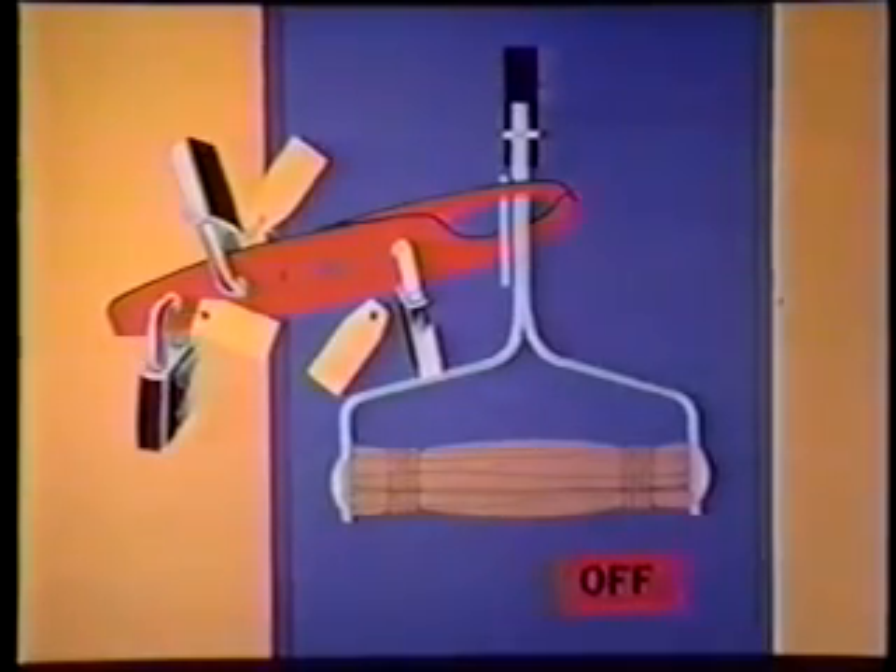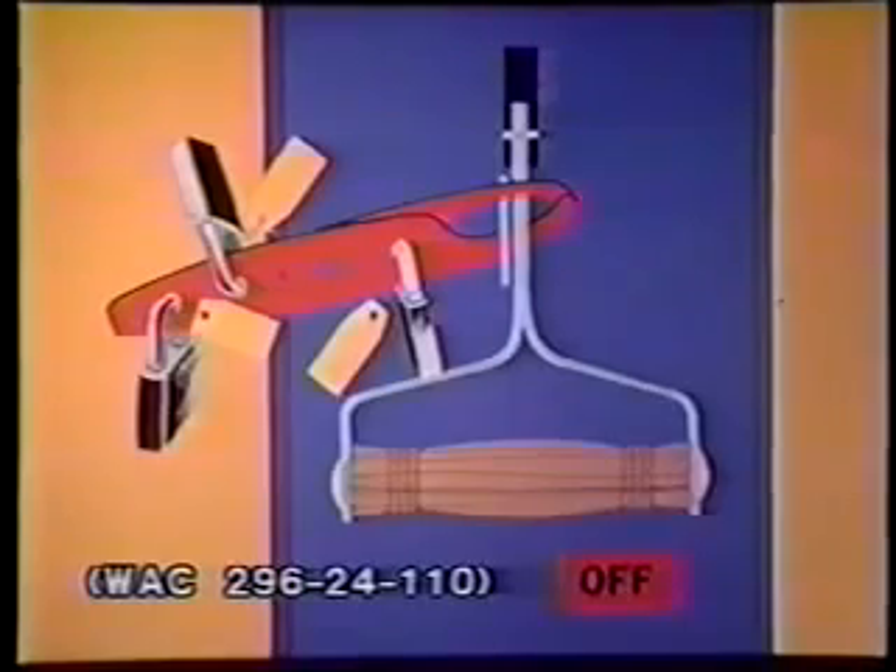Lockout/tagout protects workers from the unwanted operation of systems, processes, or machinery. This is presently required by the Washington State Administrative Code, WAC 296-24-110.